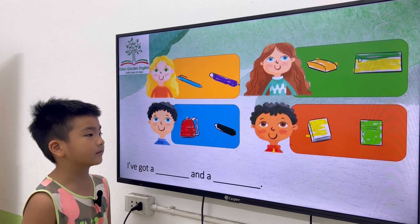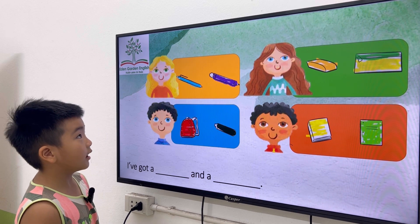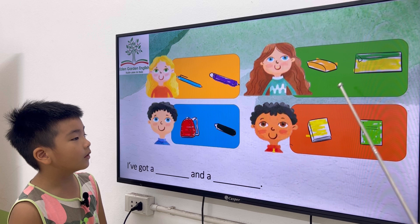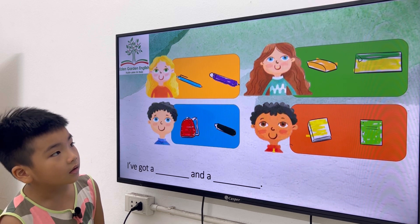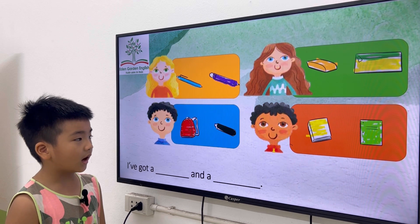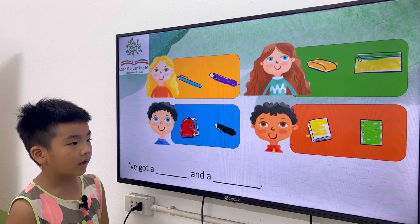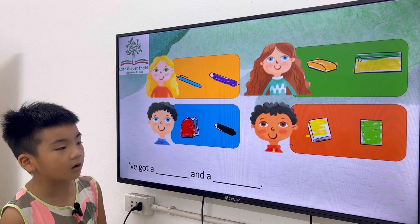Okay, you're ready now, Danny. What have you got? I got a pen and a pencil. What have you got? I got a rubber and a pencil case. What have you got? I got a backpack and a crayon. What have you got? I got a book and a notebook.